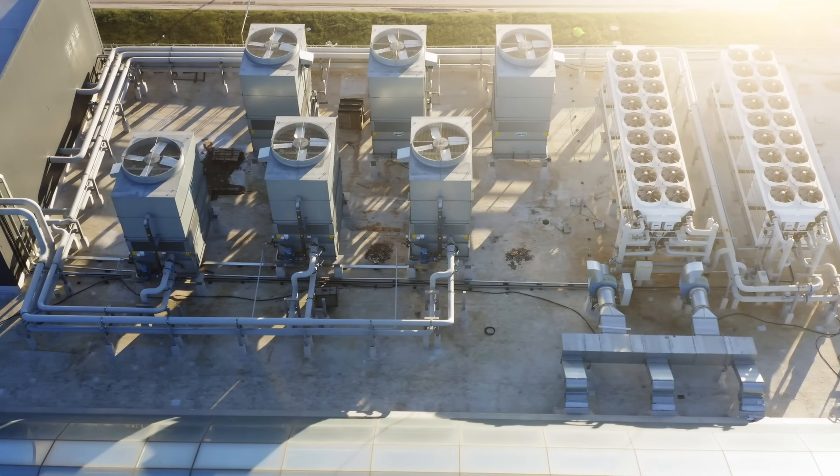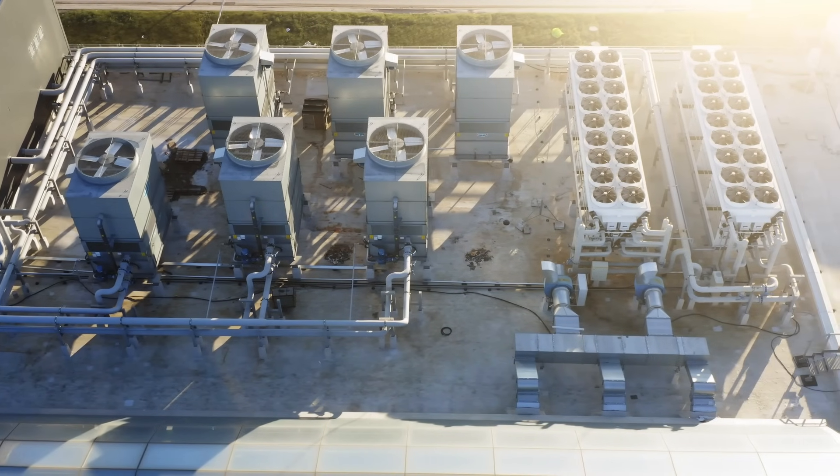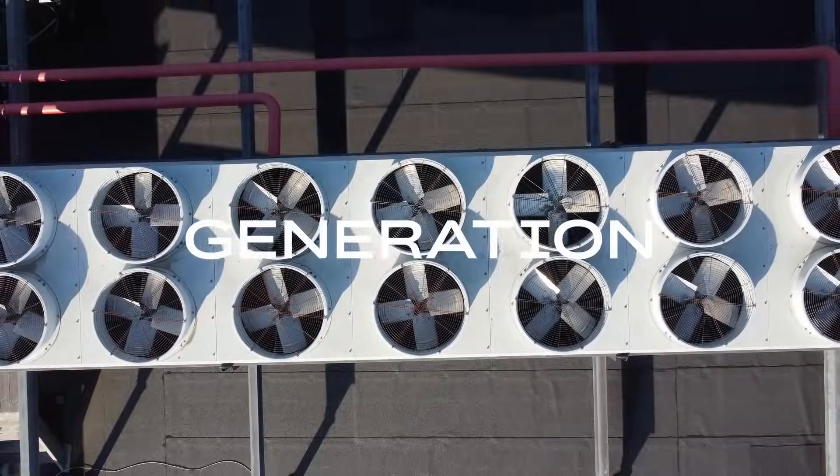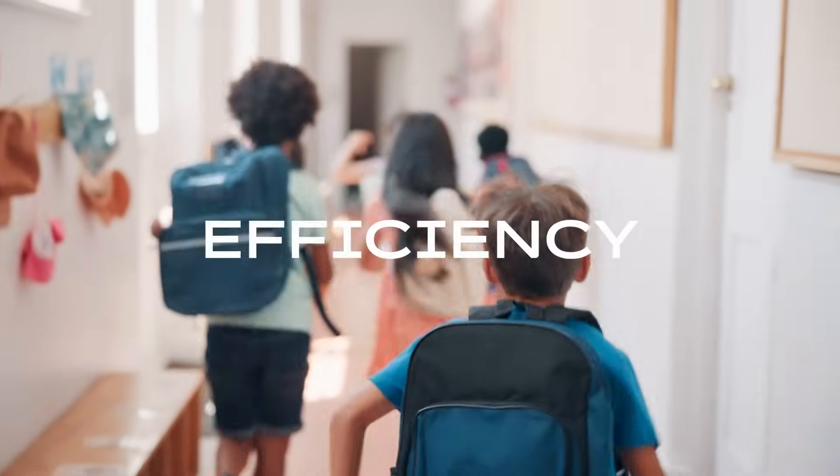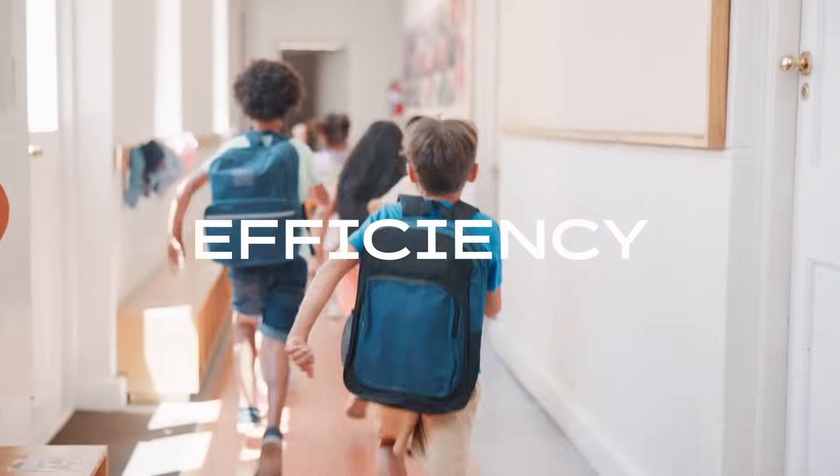ClimateEcho automates the entire HVAC process — from generation, to distribution, to consumption — into one smart, efficient system. ABB iBus KNX ClimateEcho: cool control, hot efficiency.